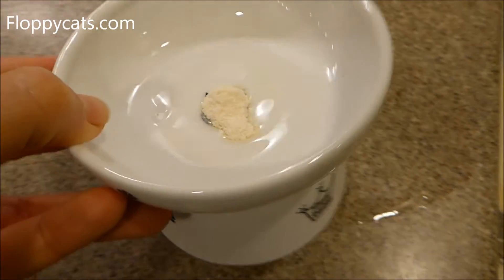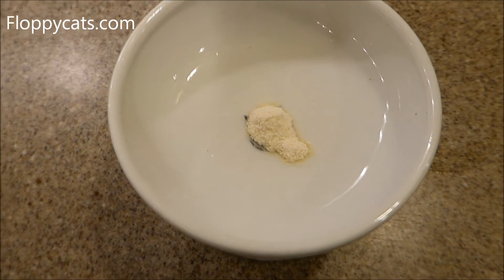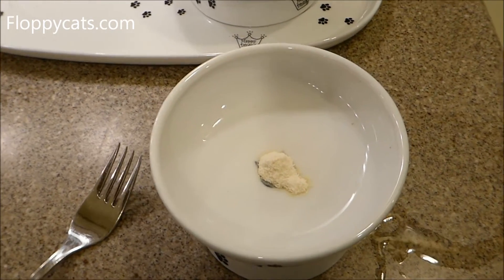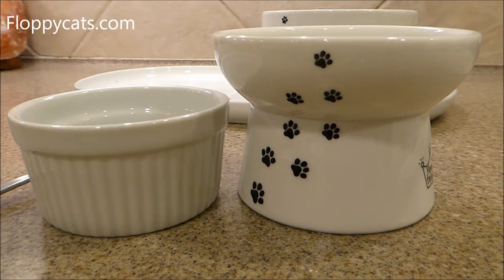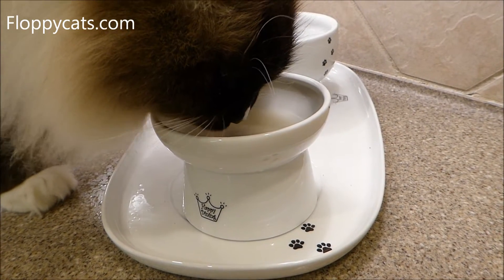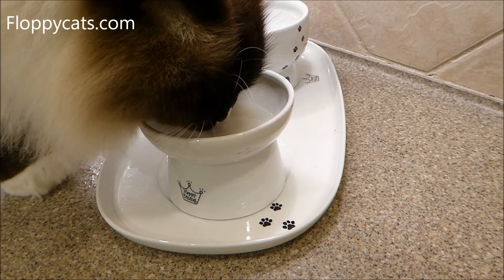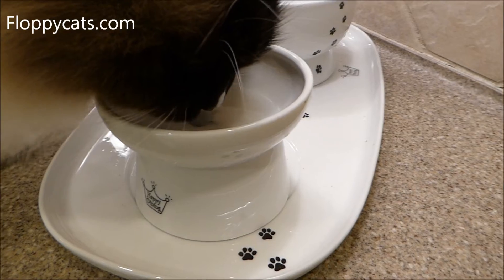Last but certainly not least, this food bowl has been great for Charlie's probiotic, which comes in capsule form. I drop it into the food bowl, add water, mix it around, and he laps it up. It's nice that it's raised enough for him to do that. I was previously putting it in a ramekin, which is much lower. The food bowl is shallow enough for him to get it without sticking his head all the way down — it just requires a tiny amount of water, maybe a teaspoon.